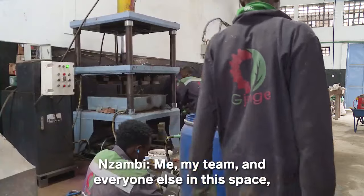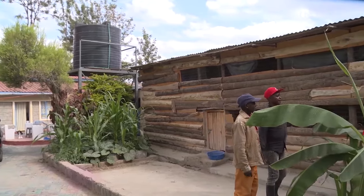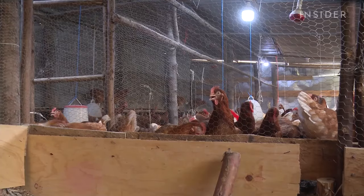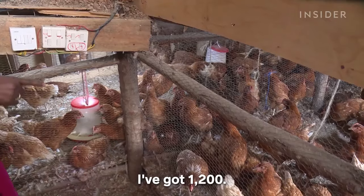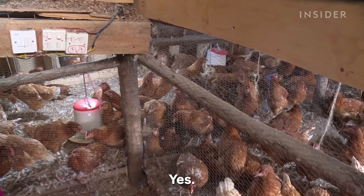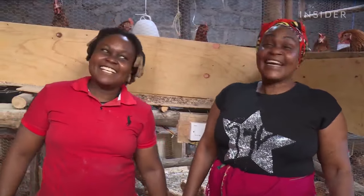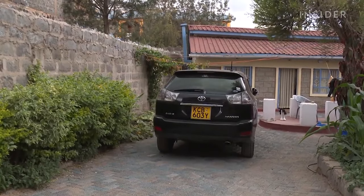My team and everyone else in this space gets to earn a living, and that I'm happy with. Most of her customers are local, including her mother, who is also an entrepreneur — she just started a business raising egg-laying hens in her backyard, with 1,200 hens. Nzambi's first experiments with plastic trash took place here, and now her bricks cover the entire driveway.